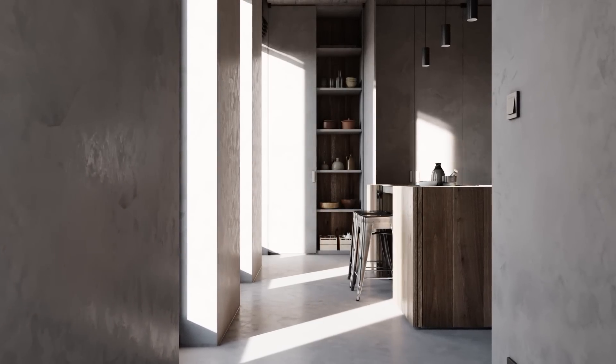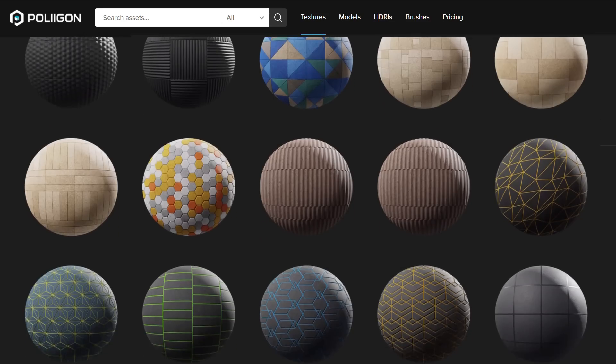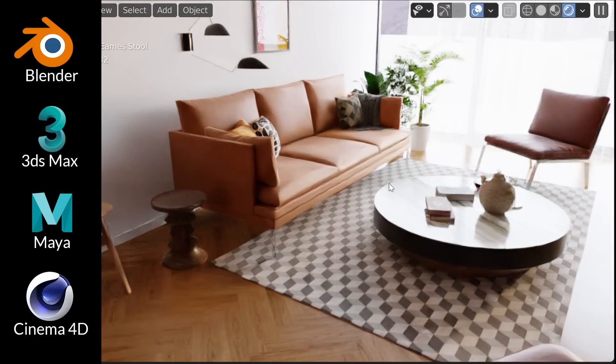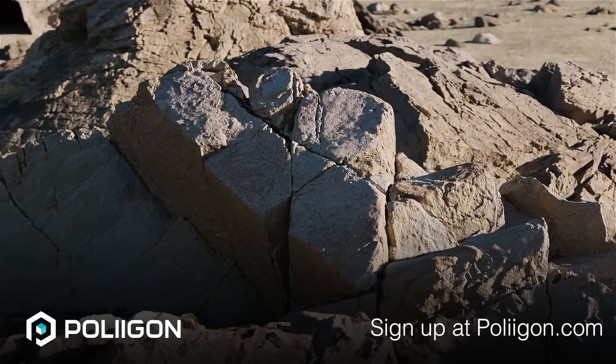If you clicked this video, I assume you care about speed, so you'll probably like Polygon. Polygon is a library of architectural textures and models that help you build beautiful buildings and exteriors faster. With add-ons for all major software and render engines, you'll spend less time clicking and more time making art. Sign up at Polygon.com or by clicking the link in the description.